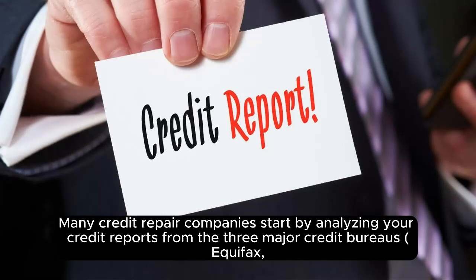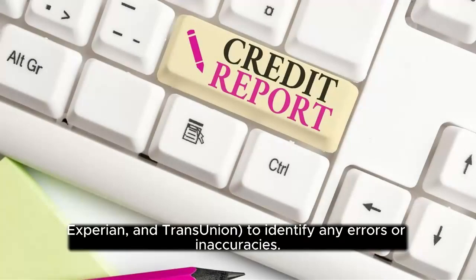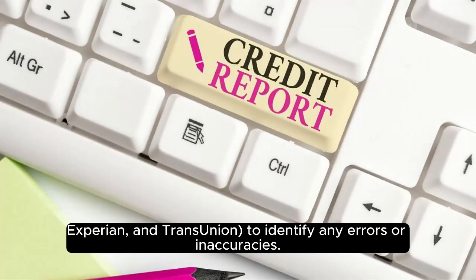Credit report analysis. Many credit repair companies start by analysing your credit reports from the three major credit bureaus — Equifax, Experian, and TransUnion — to identify any errors or inaccuracies.